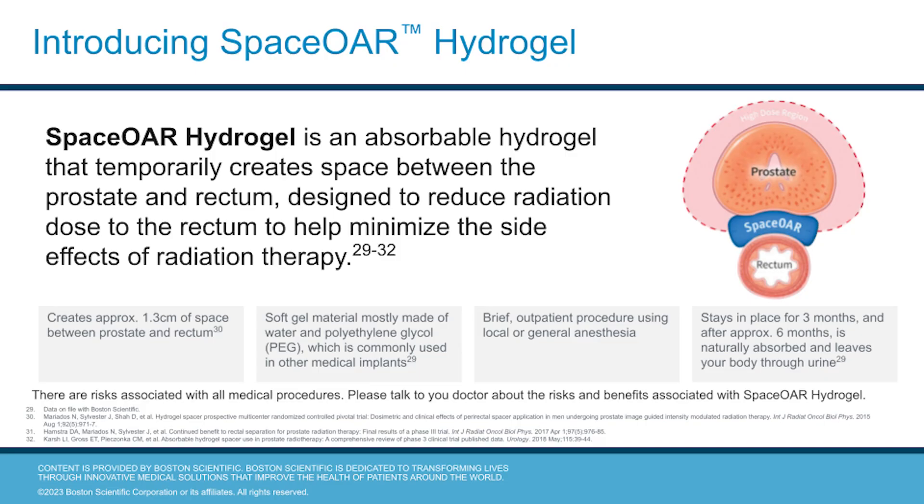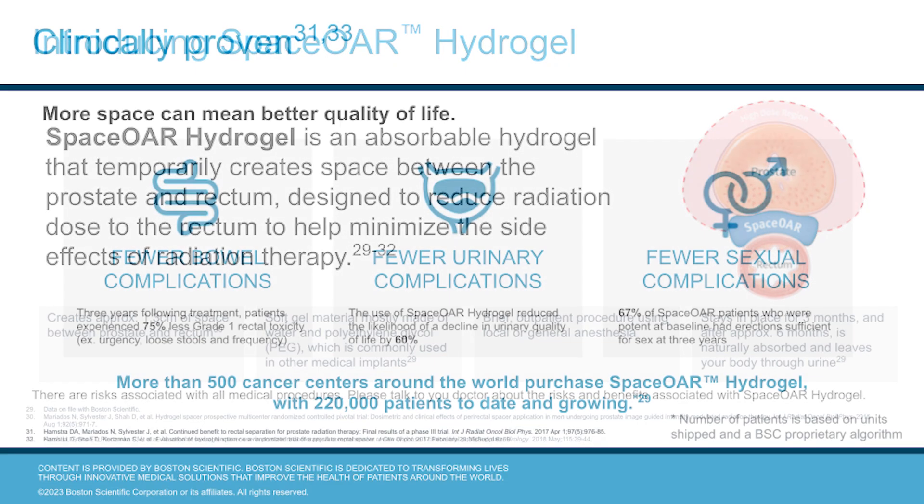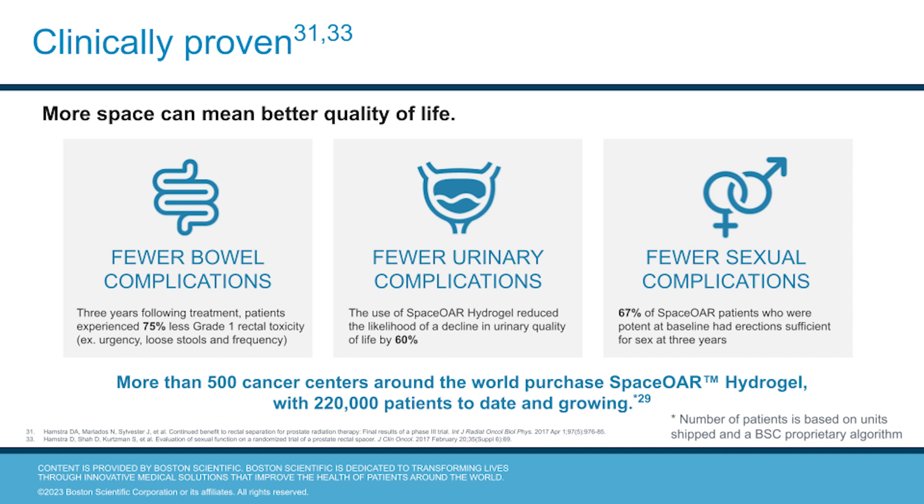SpaceOAR hydrogel creates about 1.3 centimeters of space between the prostate and the rectum. It's a soft gel-like material mostly made of water and polyethylene glycol, or PEG, a material that's commonly used in other implants. A little space can make a big difference. SpaceOAR hydrogel is clinically proven to minimize bowel, urinary, and sexual complications from radiation therapy for prostate cancer.